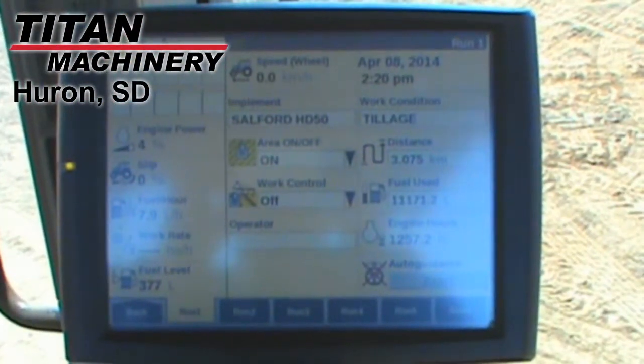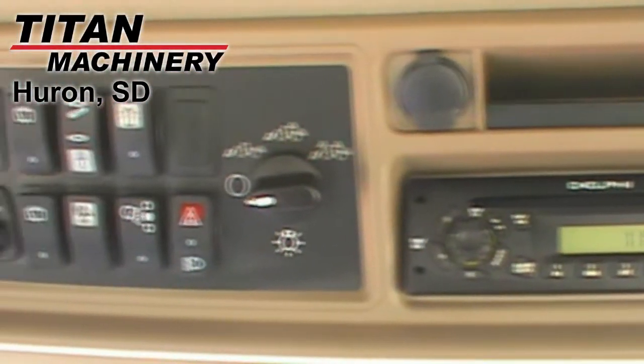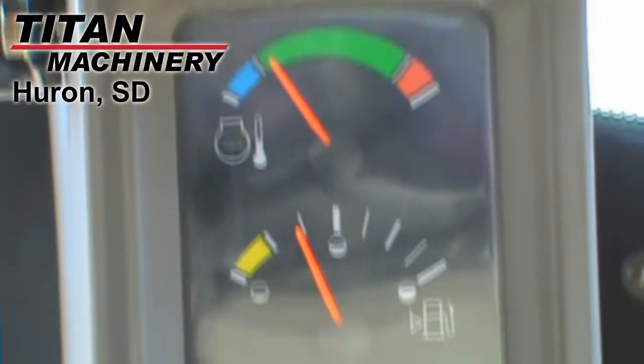It has a 600 horsepower engine, front and rear differential lock, ground radar, parallel pump hydraulics, and power beyond motor return.